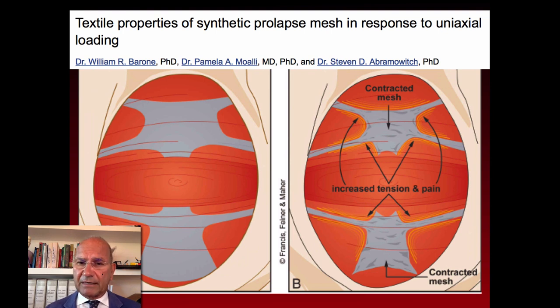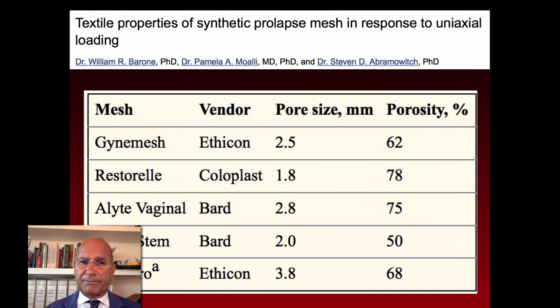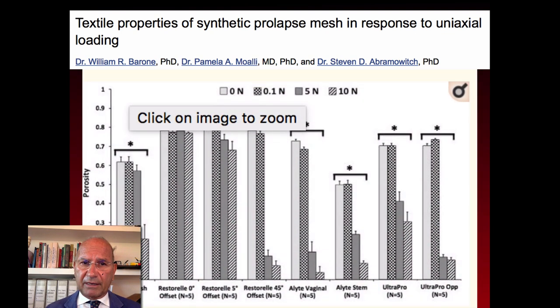This is a very interesting paper about the textile properties of synthetic prolapse mesh in response to uniaxial loading. If you have a mesh with bands, you have increased tension and pain. Looking at actual products on the market and their pore sizes — 2.5, 1.8, etc. — when loading is applied, there is a dramatic decrease: applying 0 to 10 Newtons on the pores means the macropores effectively become micropores. This is one of the key reasons for treatment failure.